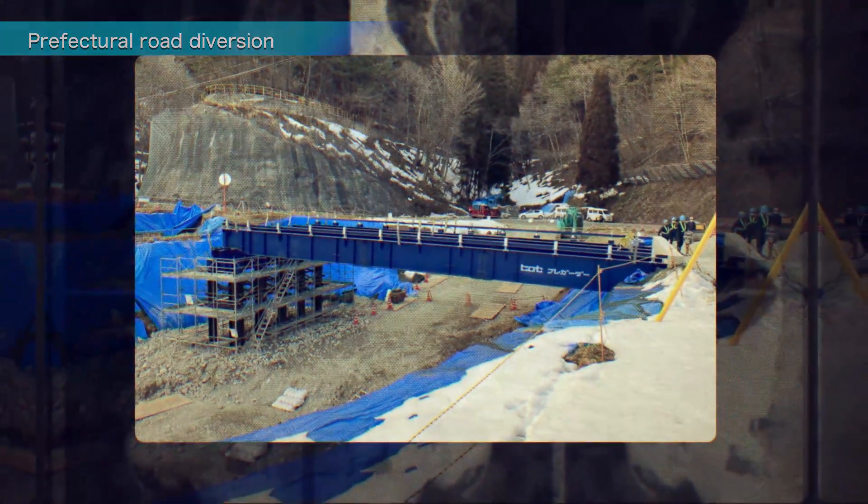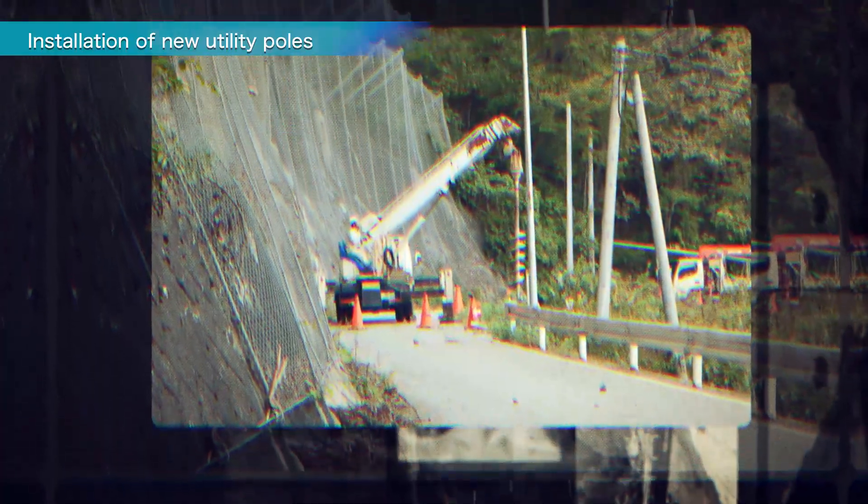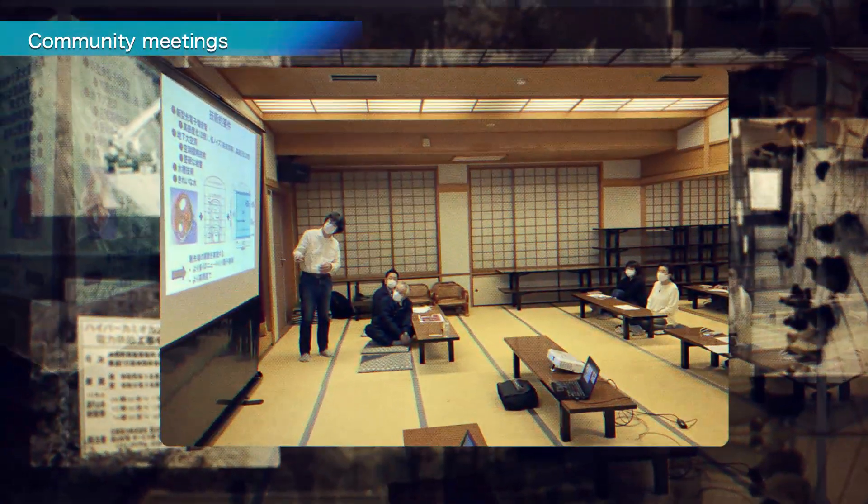Meanwhile, on the surface, preparations around the tunnel entrance took place. New utility poles were installed and roads relocated. Thanks to the understanding and cooperation of the local community, preparations moved forward steadily.